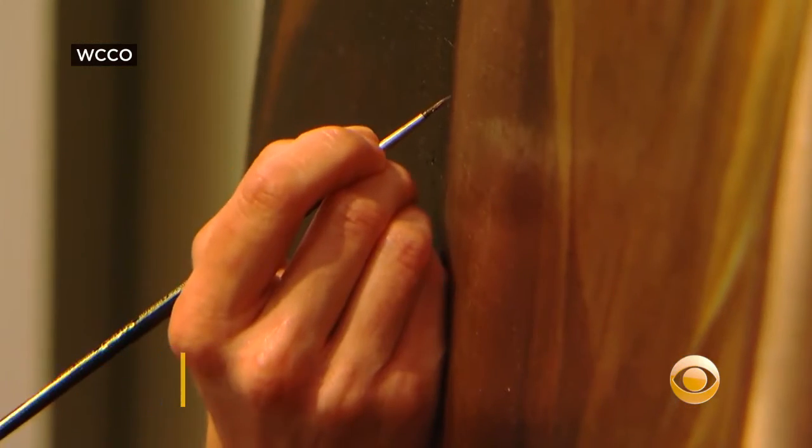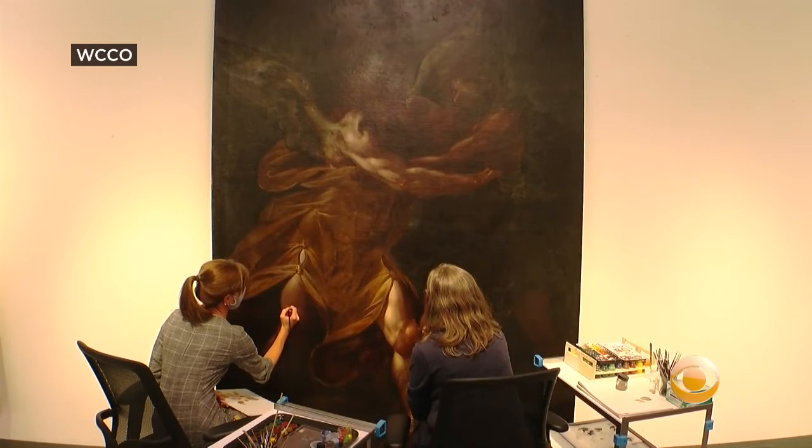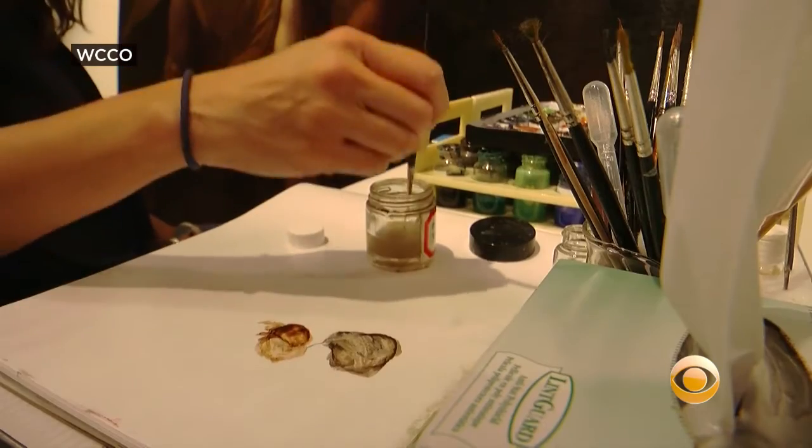It's a tedious process. Conservationists say it involves science, history, art, even a little bit of surgery.